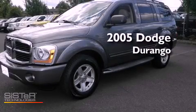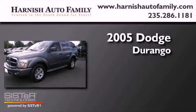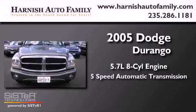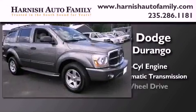This is a 2005 Dodge Durango. It has a 5.7 liter 8-cylinder engine, a 5-speed automatic transmission, and 4-wheel drive.